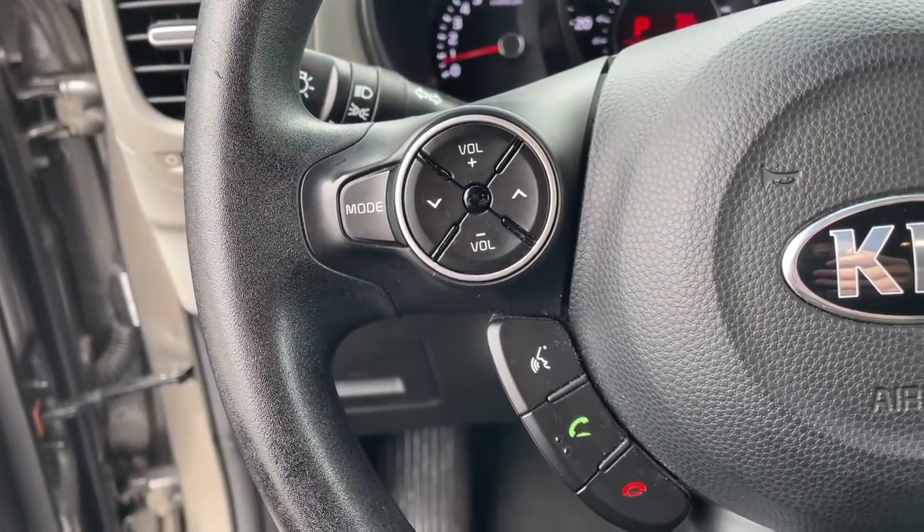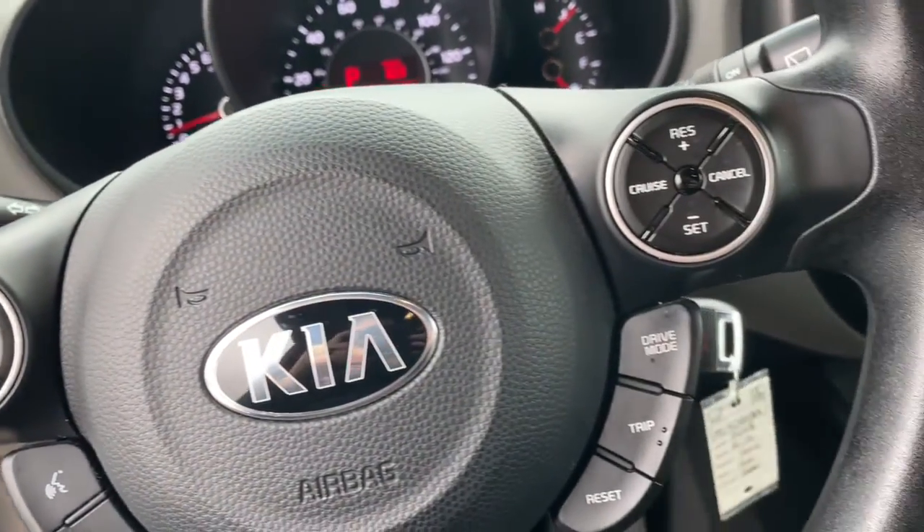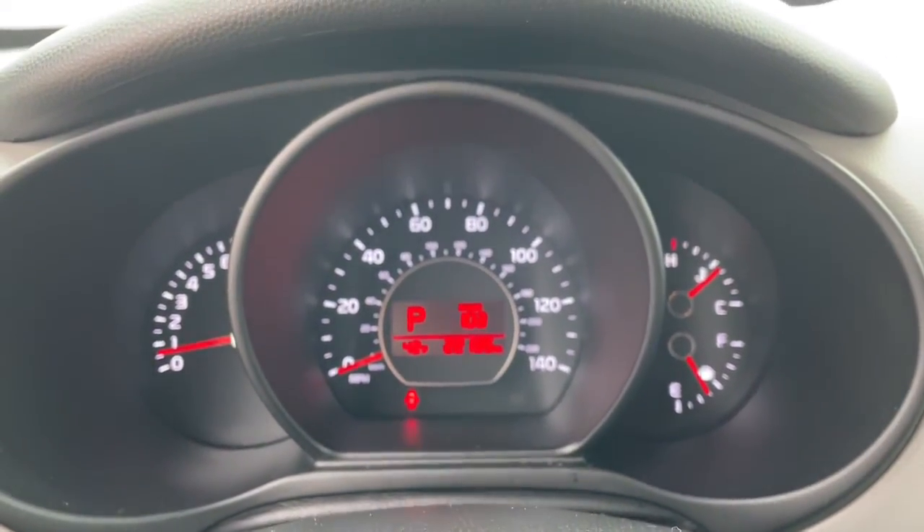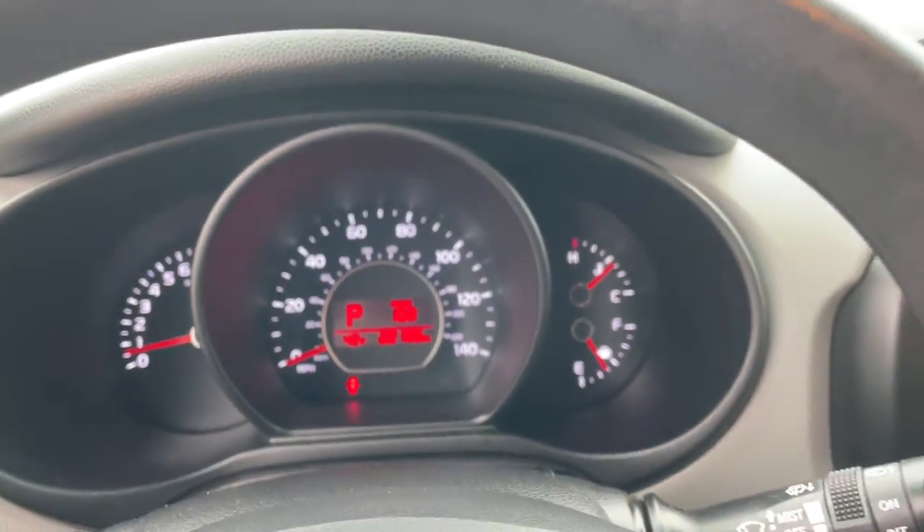Hatchback practicality makes your life easier, while a suite of safety and infotainment technology builds comfort and confidence into every drive. These are just some of the great options this vehicle comes with.